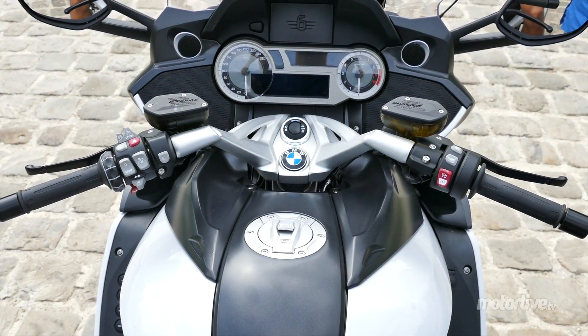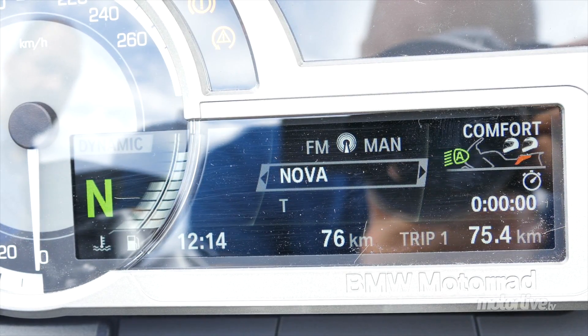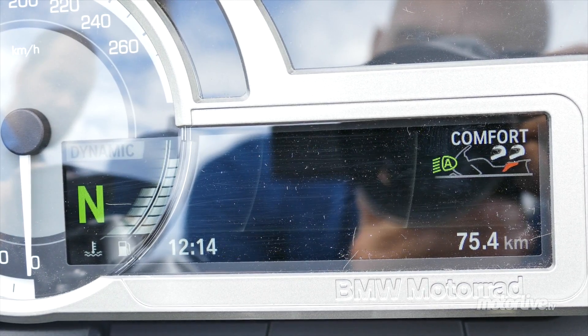Seul le tableau de bord évolue. Les compteurs sont maintenant sur fond blanc et adoptent des caractères plus modernes. La couleur s'invite dans l'écran LCD de l'ordinateur de bord qui délivre toujours autant d'informations, allant de la cartographie moteur à la station de radio, en passant par différentes données dont la consommation moyenne et instantanée.